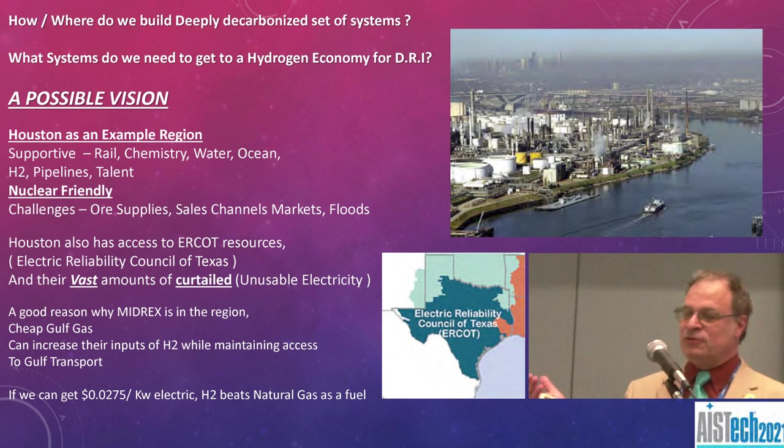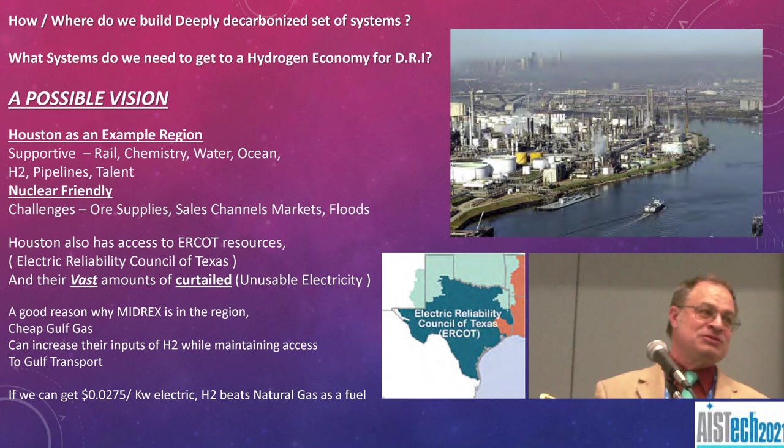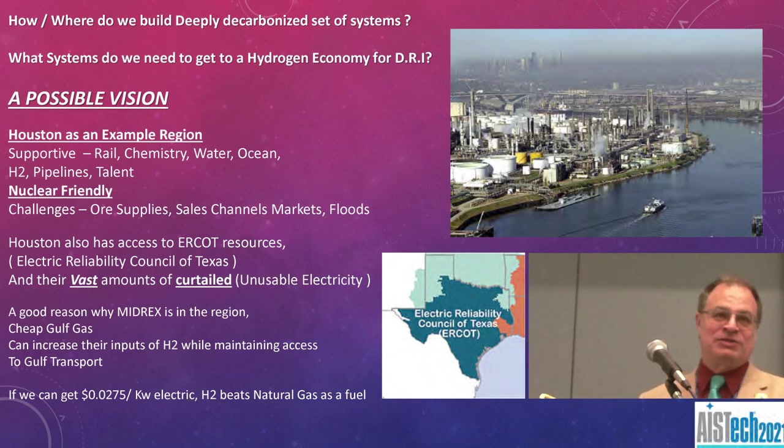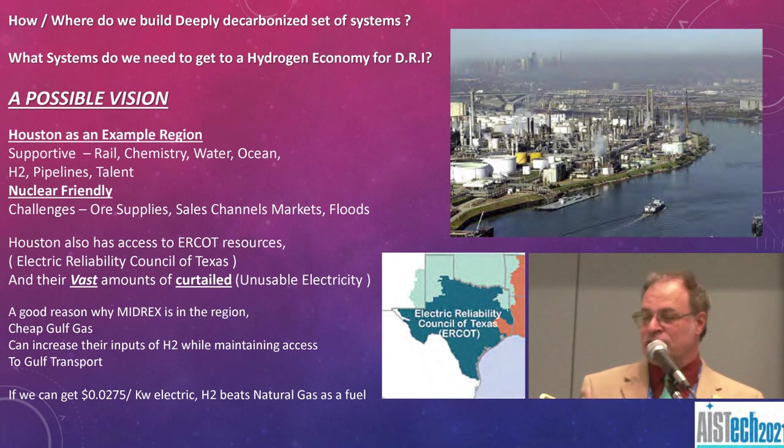Houston already has a big mid-rex plant, so we'll just pick Houston. Why do you pick Houston or somewhere in Texas, somewhere in the ERCOT subgrid? There are tremendous amounts of curtailed energy and excess energy supply down there — maybe not this past winter, but in general they have a lot. Politically, they're enthusiastic about projects like this. They are their own grid, so they can make decisions. They're nuclear-friendly, with access to chemical industries — good thought experiment conditions for doing something like this.